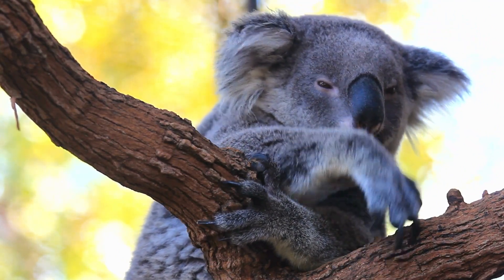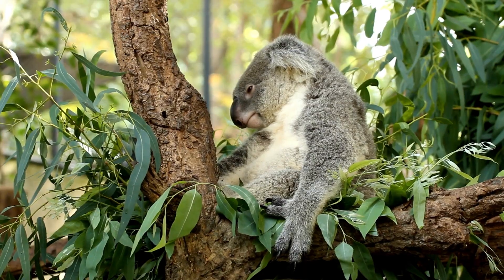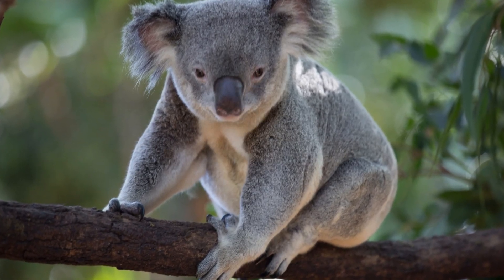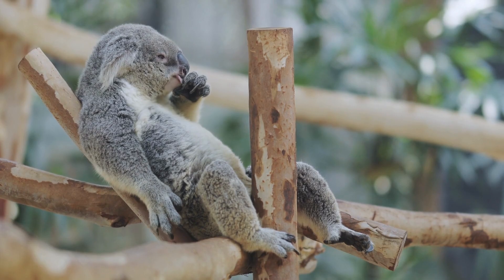Koalas are marsupial animals that are native to Australia. They are well known for their fluffy ears and adorable appearance, and are often referred to as koala bears due to their bear-like appearance. However, koalas are not actually bears, but rather members of the family Phascolarctidae, which also includes the extinct species known as the giant koala.